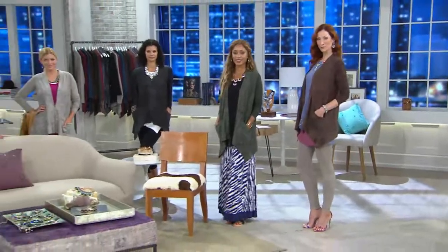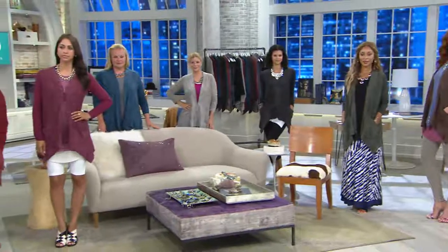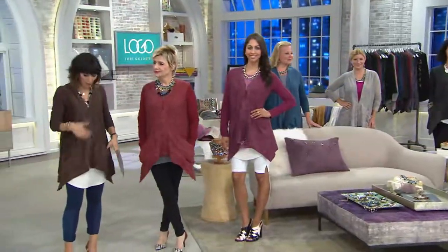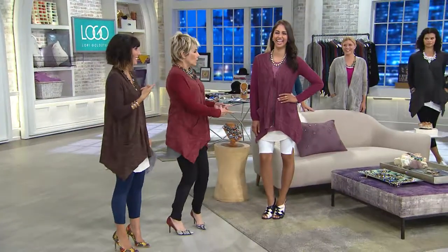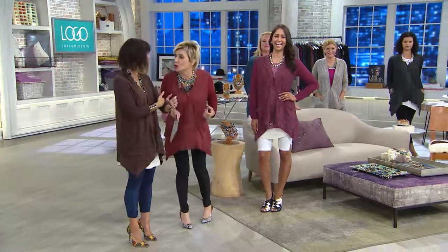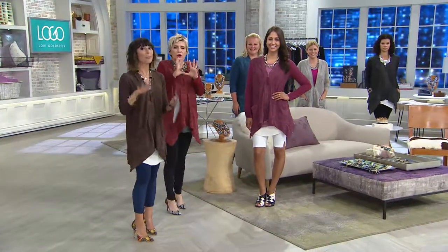Today's the only day to get it for $54. Lori's never done anything like this as a Today's Special Value before. It's a sweater because it's all that comfy knit, but a cardigan because of the way that you climb into it with that open front. But a jacket because it's so chic, but a sweatshirt because it's so cool. And with the faux suede, this is amazing.